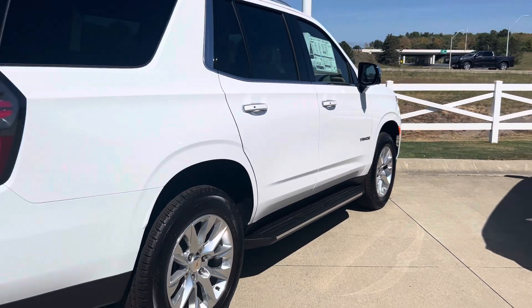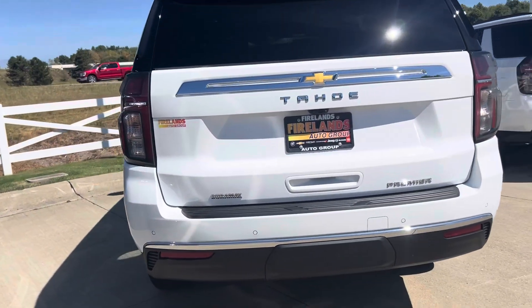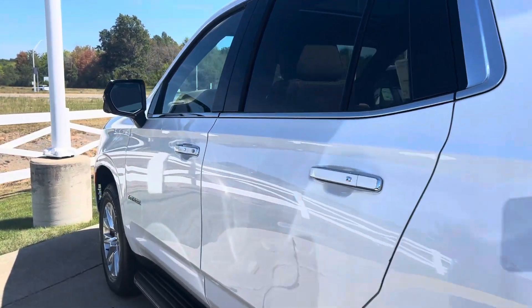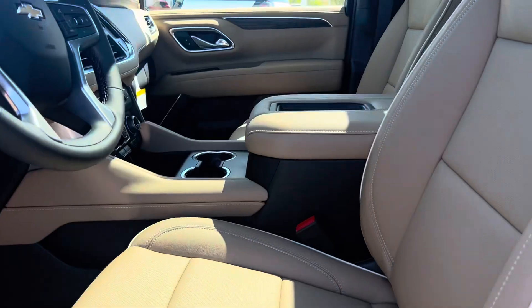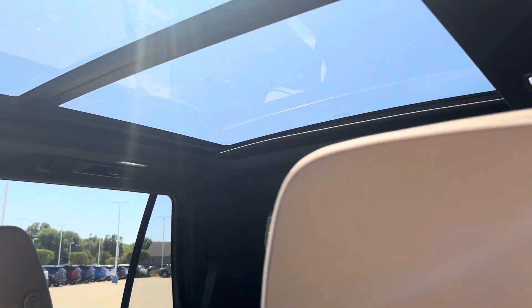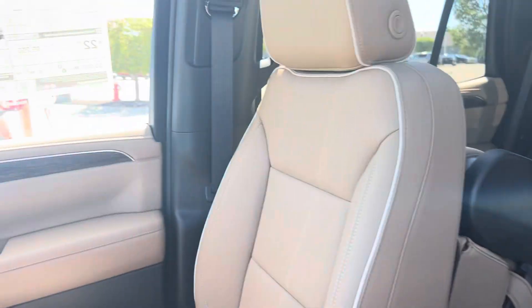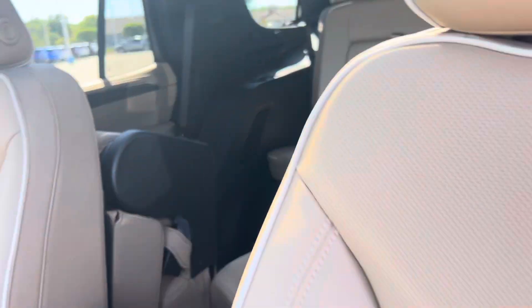This one is a Premier with the Duramax diesel engine in it. Super efficient — you're getting over 30 miles per gallon in one of these. Beautiful vehicle, though. It's got all the bells and whistles. It's got the nice cocoa interior, panoramic sunroof. I'm going to be really quick. This one does have the bench seat in the middle.